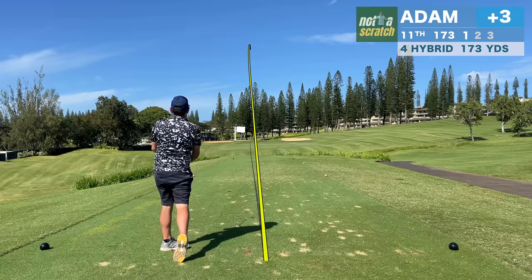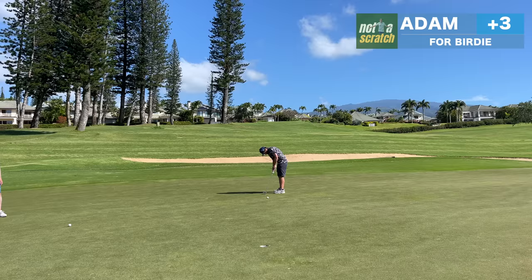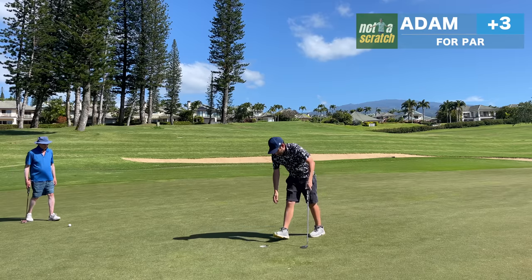Wind is becoming a factor on this back 9. I have the volume of it turned down, but I had to grab a 190 club for this 170-yard shot, and it proved to be the right club. The birdie putt, though a bit tentative, gets close, and I'm definitely happy with a par here as well.